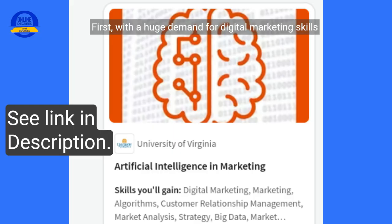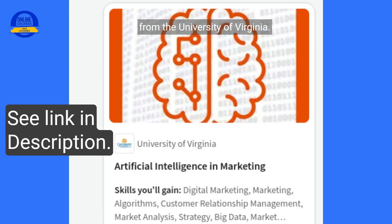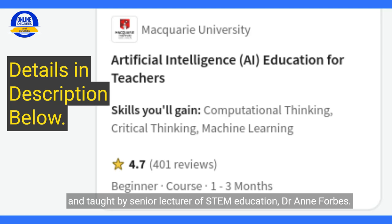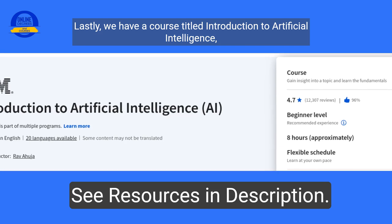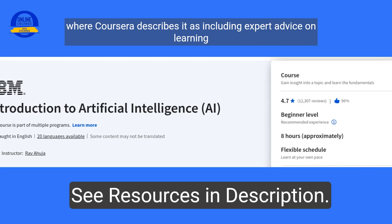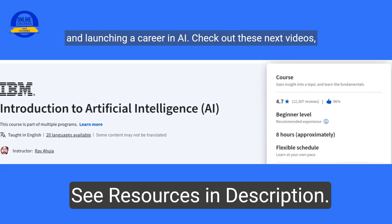First, with a huge demand for digital marketing skills in today's world, see the Artificial Intelligence in Marketing course from the University of Virginia. This is followed by AI in Education, which is specifically designed for teachers and taught by Senior Lecturer of STEM Education, Dr. Ann Forbes. Lastly, we have a course titled Introduction to Artificial Intelligence, where Coursera describes it as including expert advice on learning and launching a career in AI.